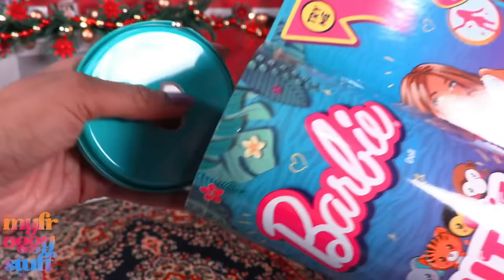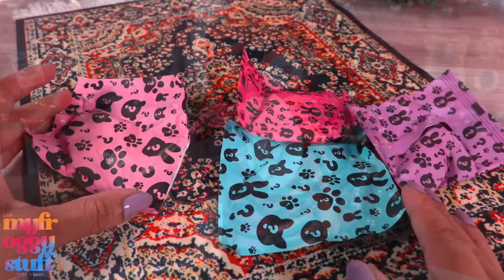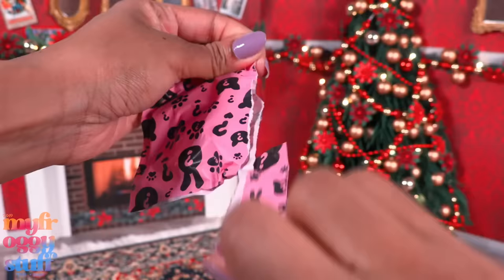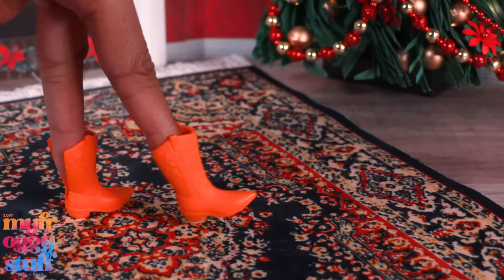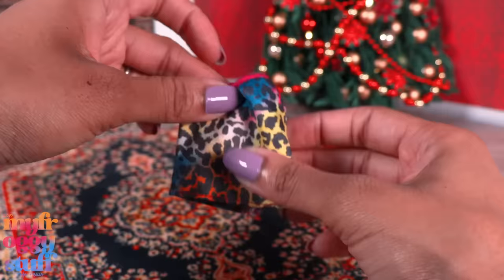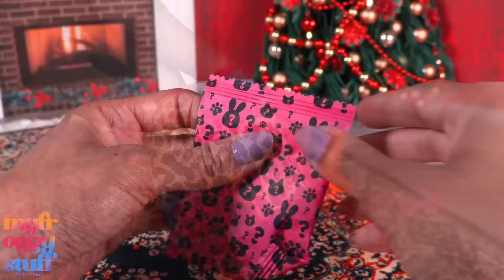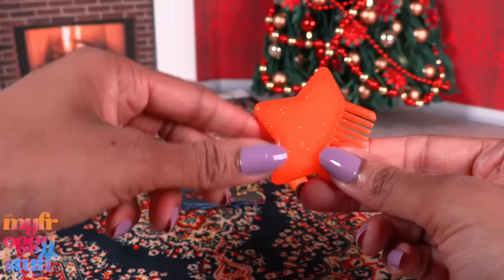The Barbie Cutie Reveal tiger finally arrived — better late than never! The tiger has a two-tone outfit — it is pink and orange — and comes with four mystery bags. We're opening it now. In the first one we have some shoes — a pair of orange boots and pink sunglasses. In the next bag, we have a skirt — very Lisa Frank, it's a rainbow animal print. I currently don't have an occasion to wear that, but if one ever comes along, I'm ready.